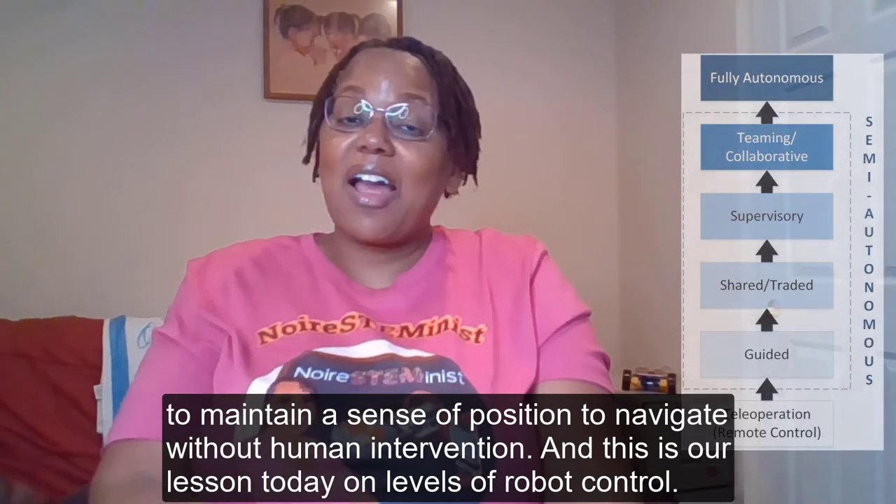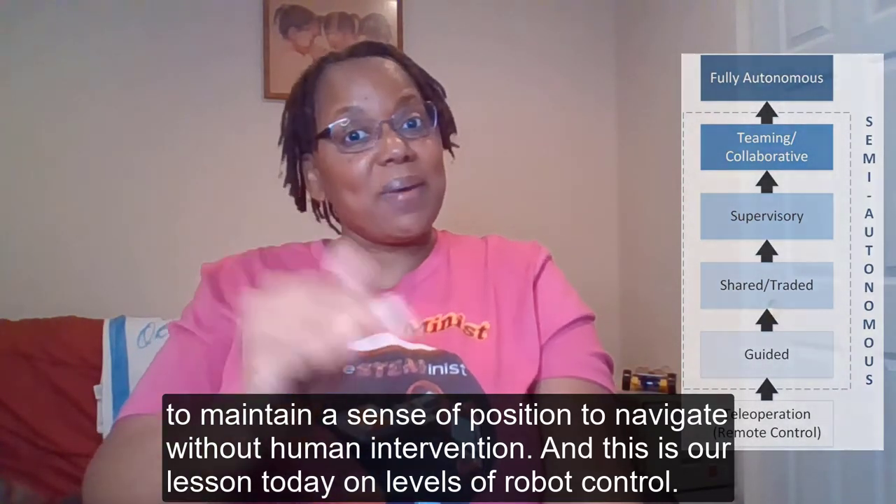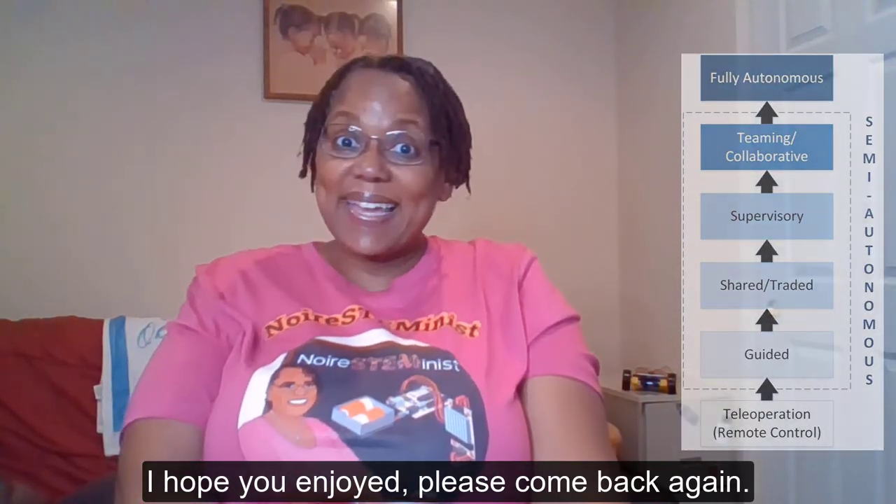And this is our lesson today on levels of robot control. I hope you enjoyed. Please come back again.